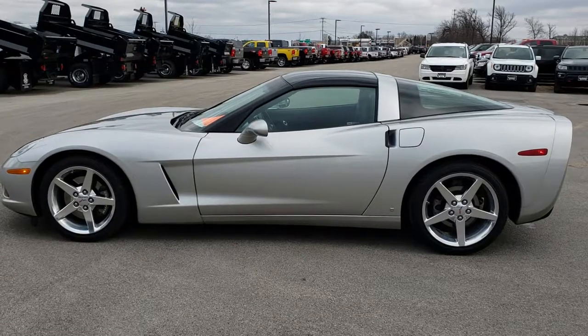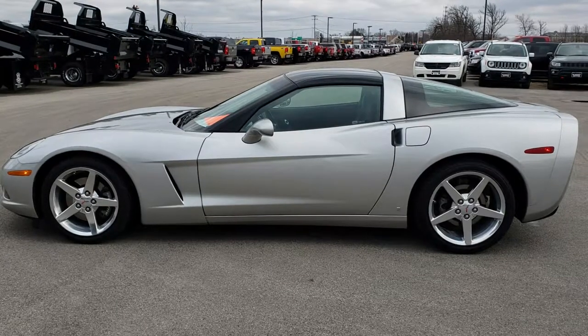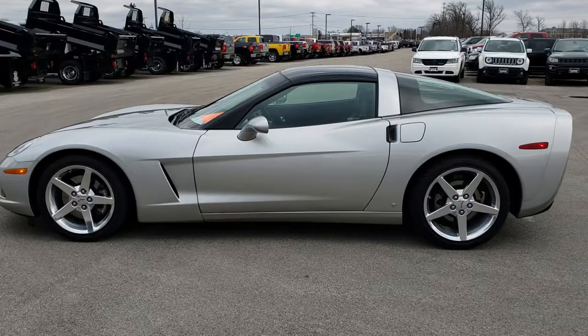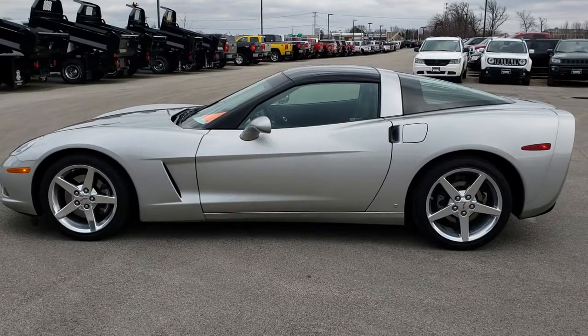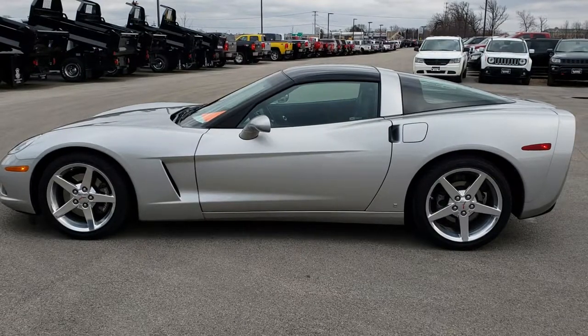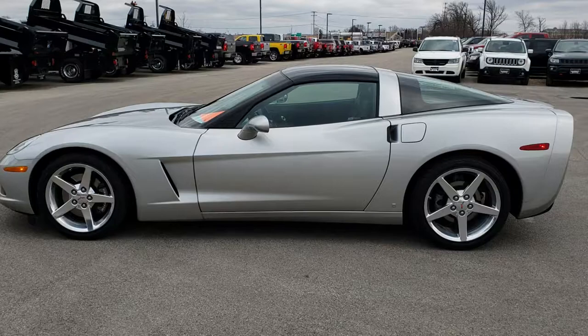Thank you so much for checking out the video. If you want to make this one yours, give us a call at 920-921-0850 — ask for one of our sales associates to make this car yours today. That number again is 920-921-0850. If you want to check out more videos, go to youtube.com/summitauto. Remember to like, subscribe, and share on this video and all the videos you see there.